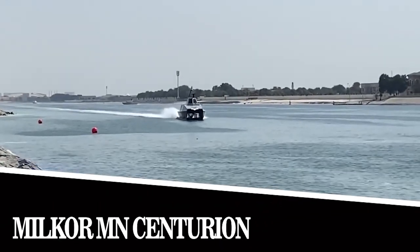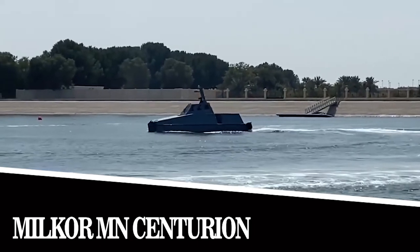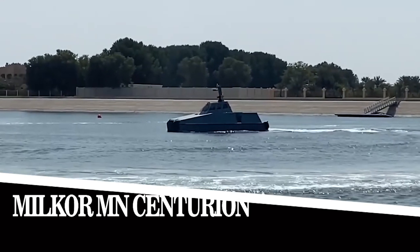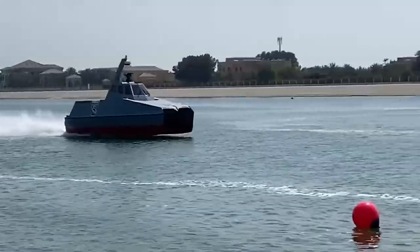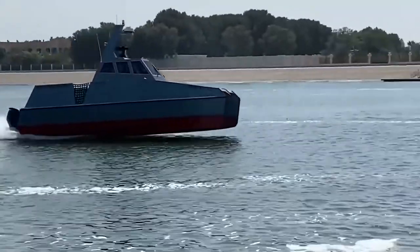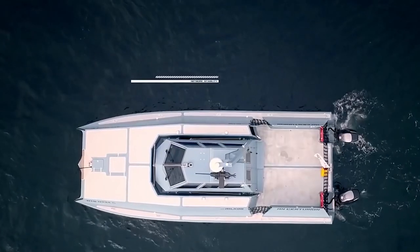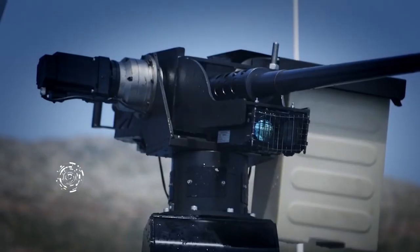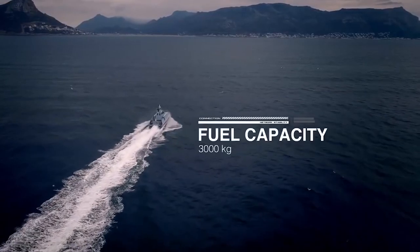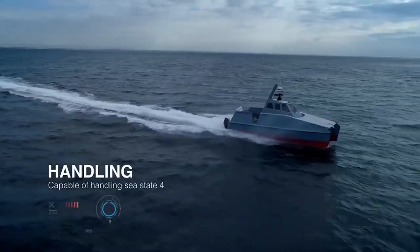MILKOR MM Centurion. The Centurion high-speed interceptor boat was developed a couple of years ago in South Africa. The model has a 40-foot hull and composite underwater wings. The vehicle enables a high lift-to-drag ratio at top speed, which makes the boat more fuel efficient, giving it a range of 1,700 nautical miles.